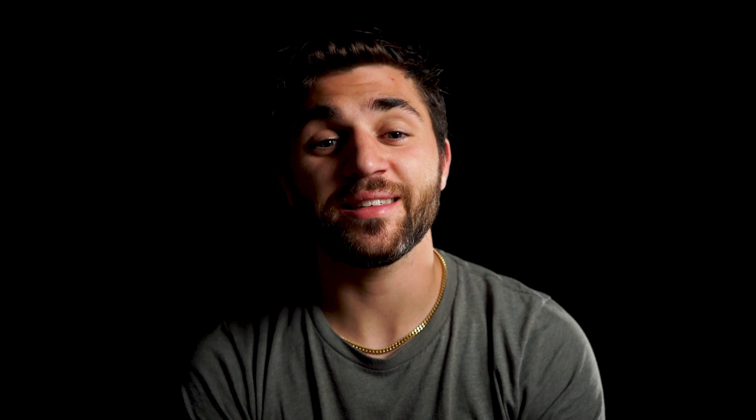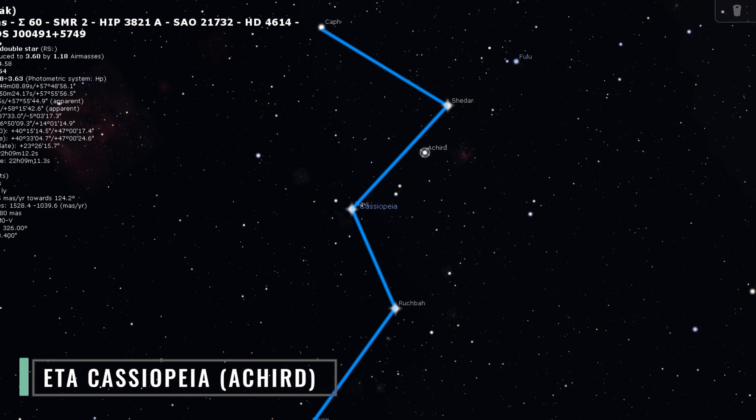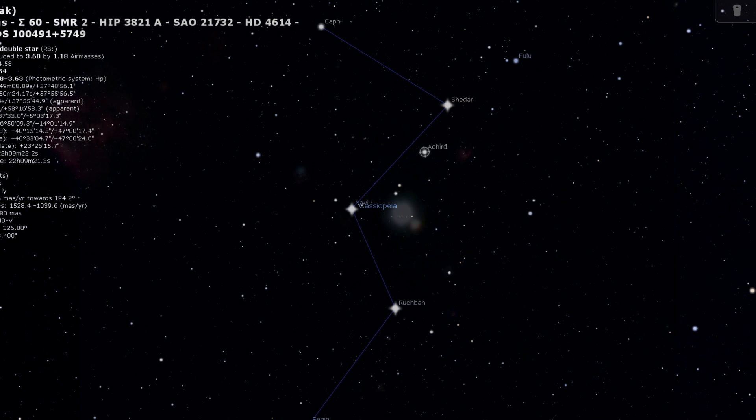The next and last deep sky object on our list is a triple star system known as Eta Cassiopeia. You can find this in the constellation of Cassiopeia, just above the star Navi. With a low-powered telescope this is a perfect target, as you can split this triple star system with low magnifications. The primary star appears brilliantly white, the secondary star has a coppery tone, and the tertiary star has a pale blue tone.